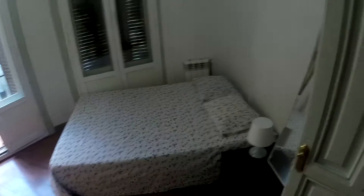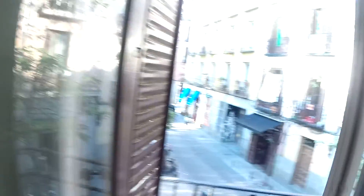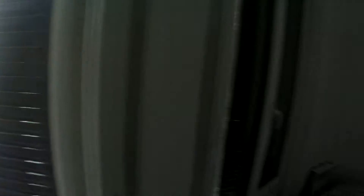This is bedroom number one. We have a double bed, two balconies which is cool, this closet, and a desk and chair to work and study. There's also a mirror and a little table.